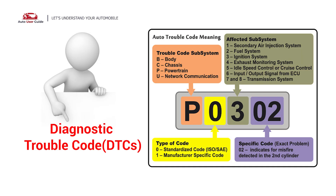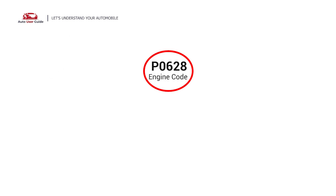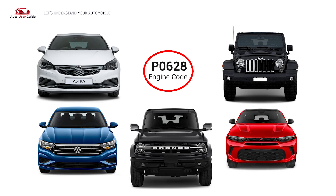Each DTC code corresponds to a specific issue in your vehicle. The P0628 error code may appear in numerous contemporary vehicles equipped with OBD2 diagnostic systems, such as Opel, Jeep, Volkswagen, Dodge, and Ford vehicles.